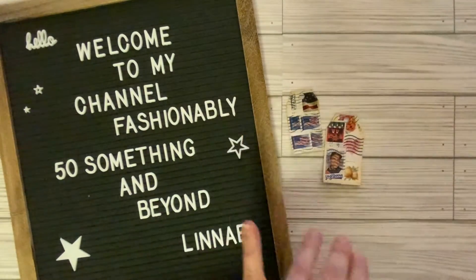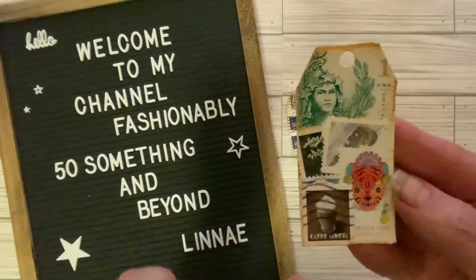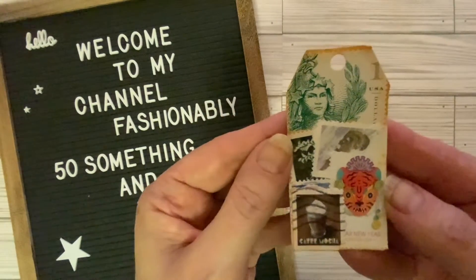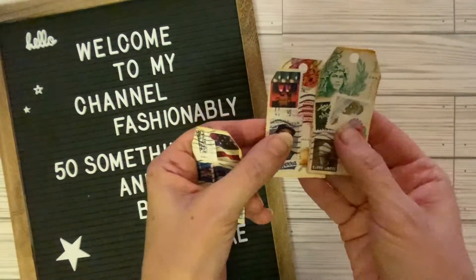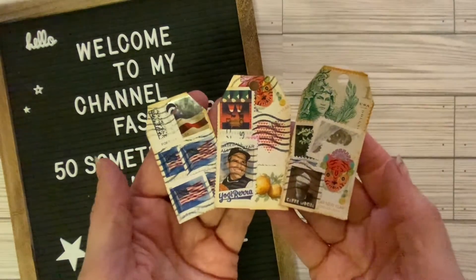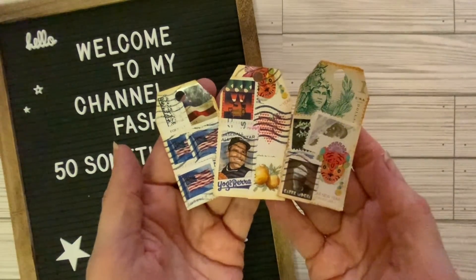And then we have this one. I just really like how these turned out. I love this coffee stamp right here, and the little otter, and I just love these. I hope you do too. They were really fun to make and I hope to make more. I think they're really cute and they make a cute little set. I'm not sure what I'm going to do with these, but I really do like how they turned out.